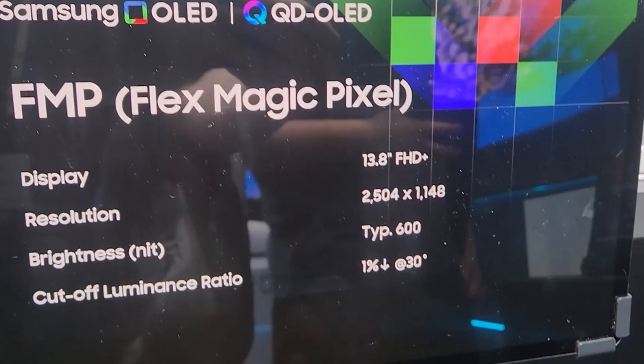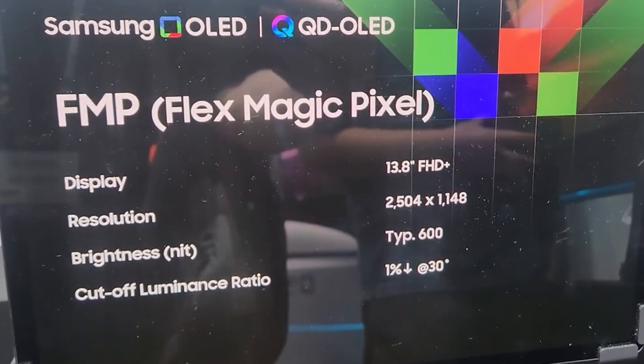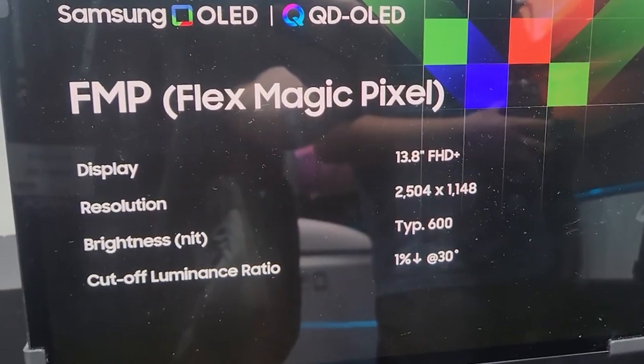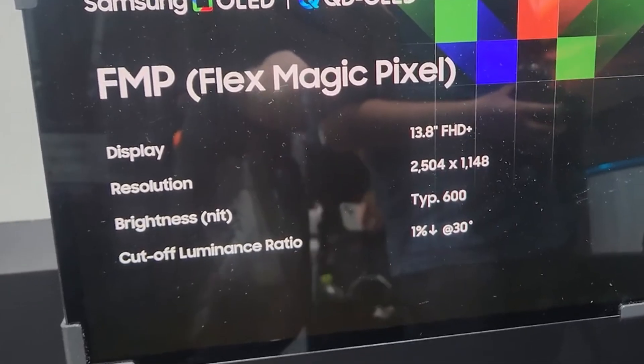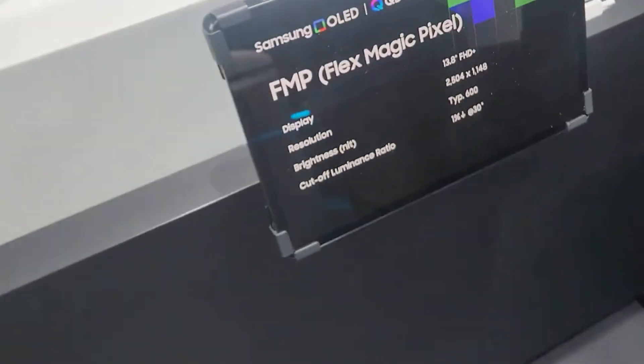This might be particularly handy for somebody who relies on public transport, as otherwise the individuals surrounding you may snoop on your screen. But it may be a reassuring feature for anyone. While we take the claim of this coming to the S26 Ultra with a pinch of salt, this is actually a tech that Samsung has already showed off — so it exists, and it would make sense for Samsung to bring it to a phone.